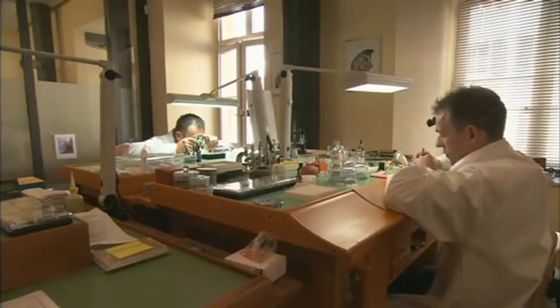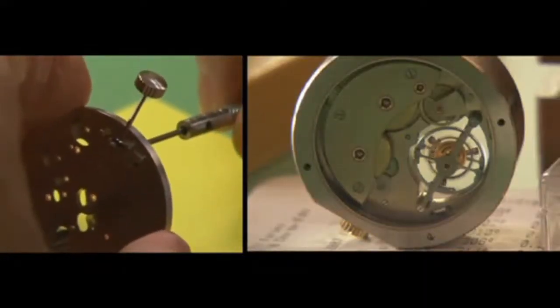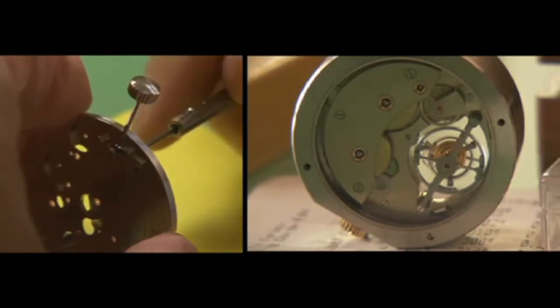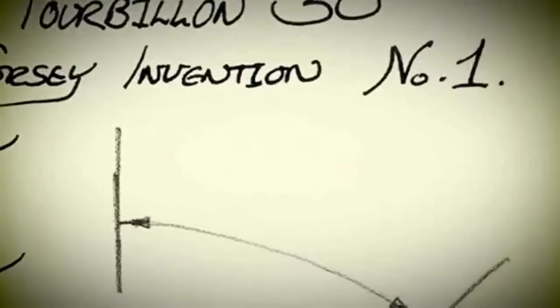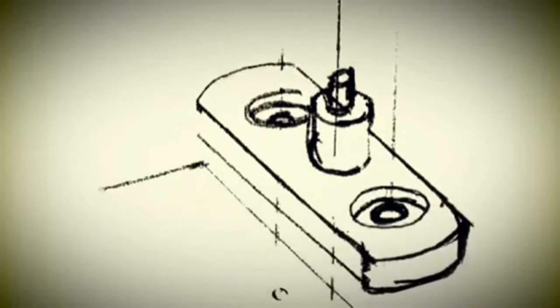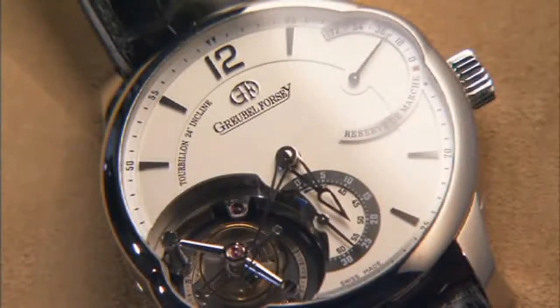The beginning of Greubel Forsey was in 1999. The whole idea was not to accept that everything has already been invented in watchmaking. We do have our page in the history of watchmaking to write. Robert and I didn't seek to try and compete with other watch brands. There's so much choice for whatever people need today. We wanted to create something which brought together the invention and which was really a vehicle for the invention itself.